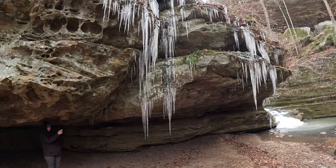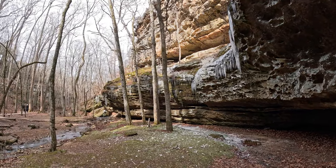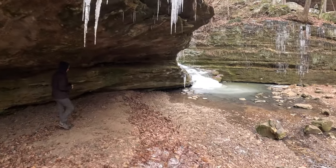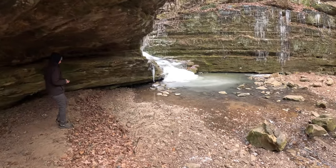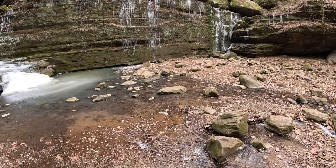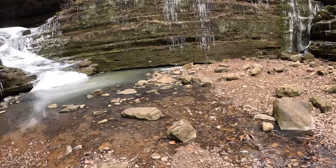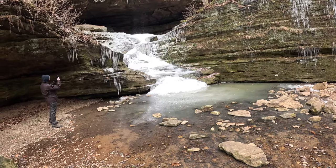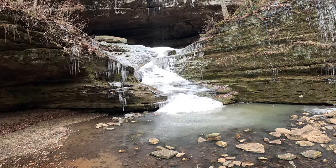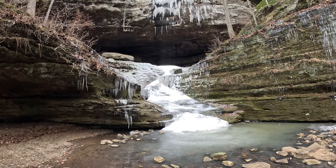Really cool icicles. Michelle in a cave. There's the frozen waterfall. It is really, really cold. I've put on insulated gloves — a glove layer glove, two pairs of gloves. Waterfall's flowing, pretty much turning into ice.